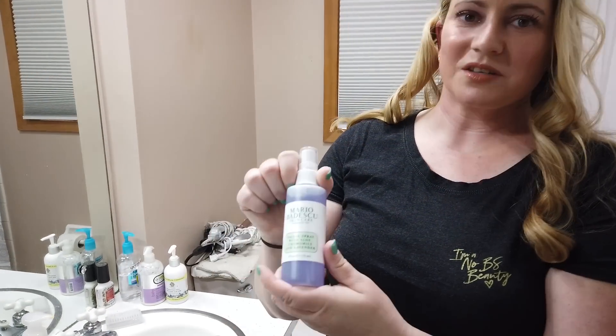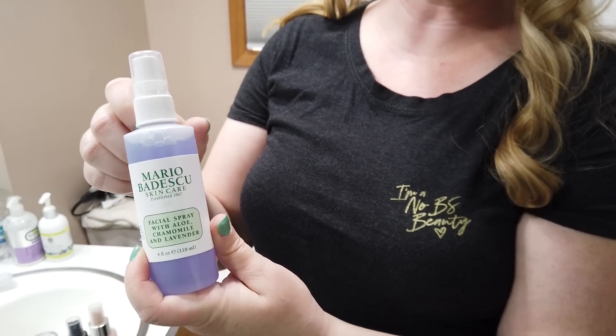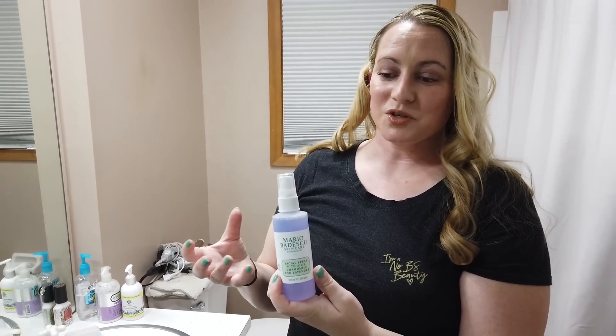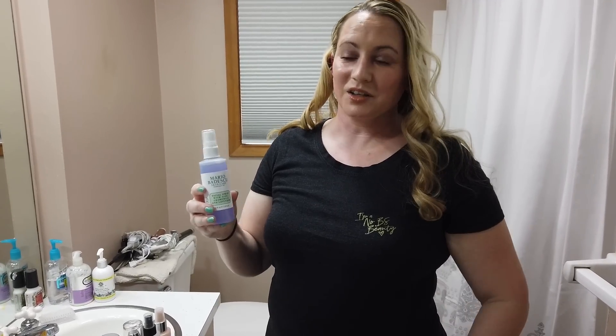I've been asked a lot about the Mario Badescu sprays. The brand has several of them — this is one of their newer ones; they also have an orange one and an aloe one. These are okay as long as you don't have sensitive skin, because most of them contain fragrance or fragrant oils. I bought this to try out but it was just so scented I didn't really like it. A lot of people do like their sprays, but if you have sensitive skin just be a little cautious — most versions have some scent. Everything works differently for everyone.